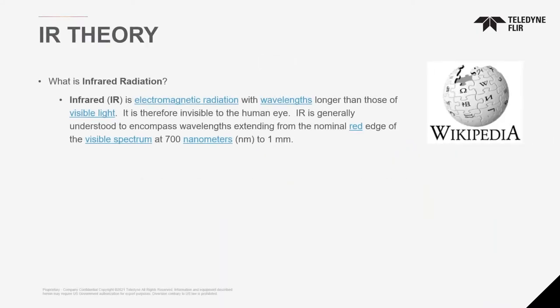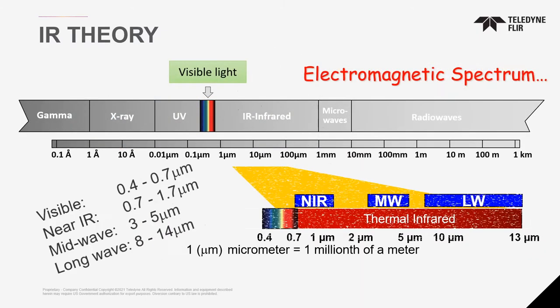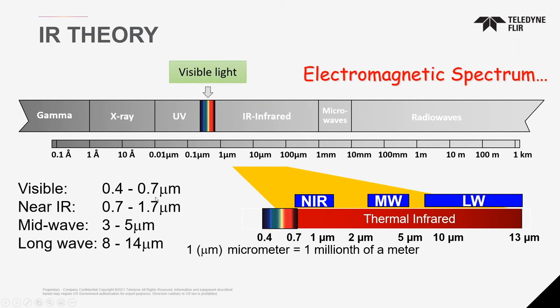Where the human eye can see between 400 to 700 nanometers, infrared starts from higher wavelengths. That is broken up in different sections: visible light is 0.4 to 0.7 microns, near infrared is 0.7 to 1.7, mid wave is 3 to 5, and long wave is 8 to 14 microns. Most of FLIR's handheld cameras for typical industrial and building applications are in the long wave band. These are longer wavelengths we don't normally see, but feel — on a hot day, the heat from the sun is infrared energy.